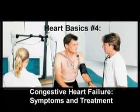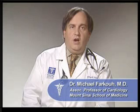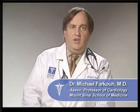So what exactly is congestive heart failure? Congestive heart failure is a condition in which the heart's pumping power is weaker than normal and cannot pump enough blood and oxygen throughout the body. When the heart is unable to pump blood as effectively as usual, the movement of blood throughout the body slows.